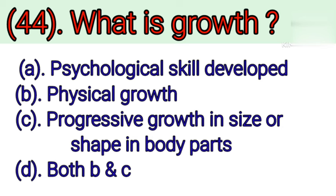Question number 44: What is growth? Option A: Psychological skill development. Option B: Physical growth. Option C: Progressive growth in size or shape in body parts. Option D: Both B and C. Correct answer is Option D — Both B and C.